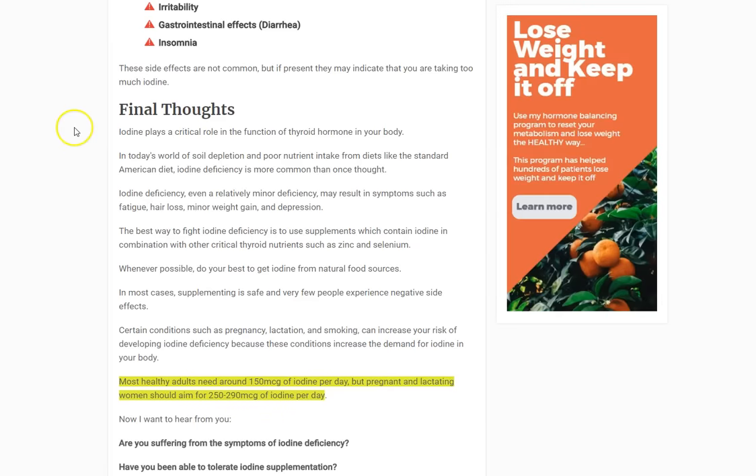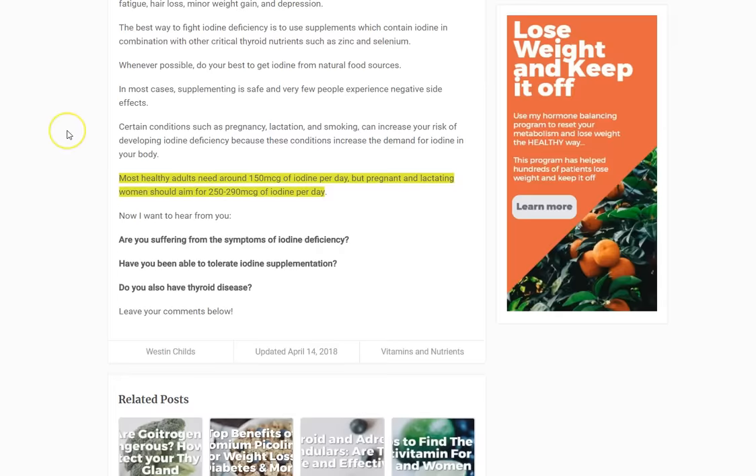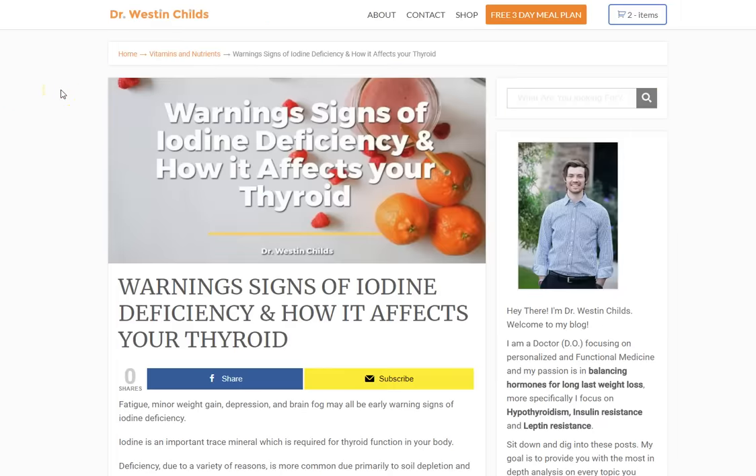The bottom line is most healthy adults need about 150 micrograms per day, but pregnant and lactating women need 250 to 290 micrograms per day. Get it through food if possible, but if you can't, you really need to be supplementing — there's no other way to get it. It's a really important topic that doesn't get enough attention. Leave any questions or comments below and I'll do my best to answer each one.